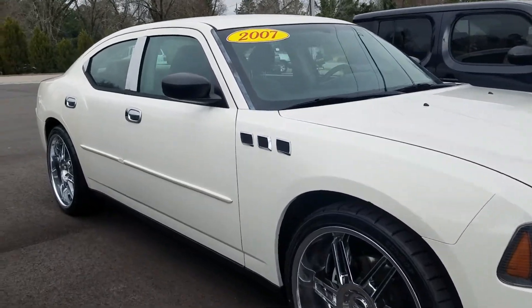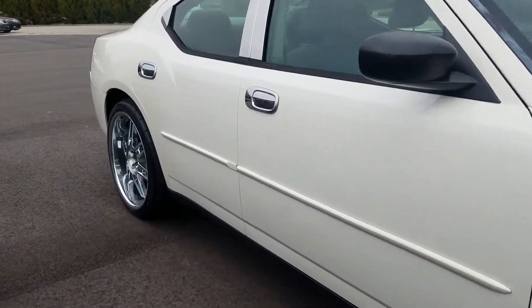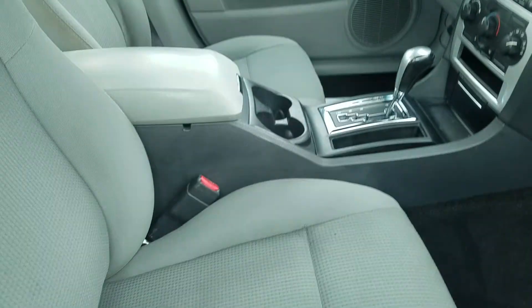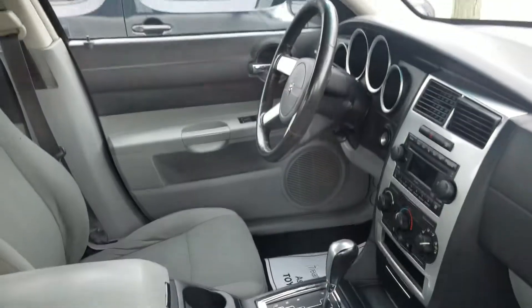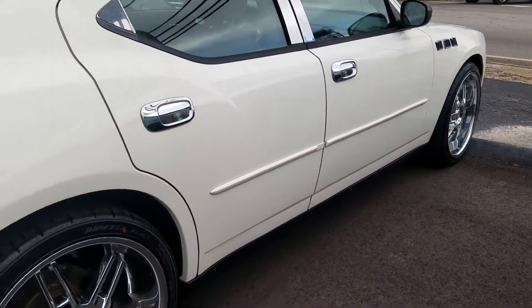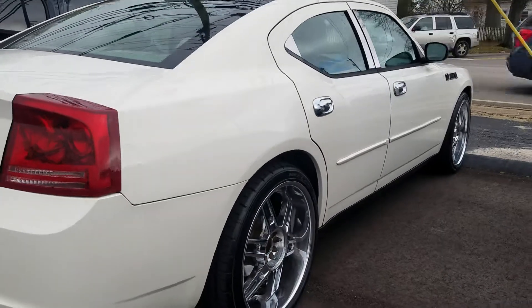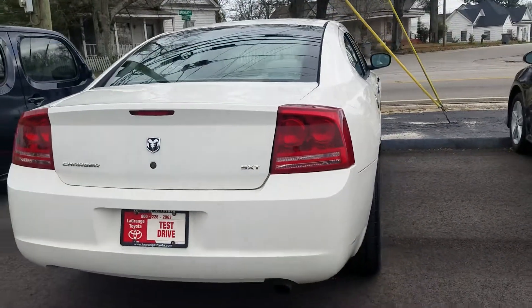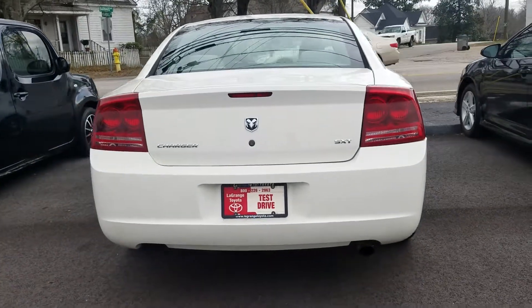There's nothing torn up, missing, or broken off. Very nice interior looks good — cloth interior, very nice, very clean, spacious of course. Give me a call here at LaGrange Toyota, 706-882-2963. I look forward to helping you out.